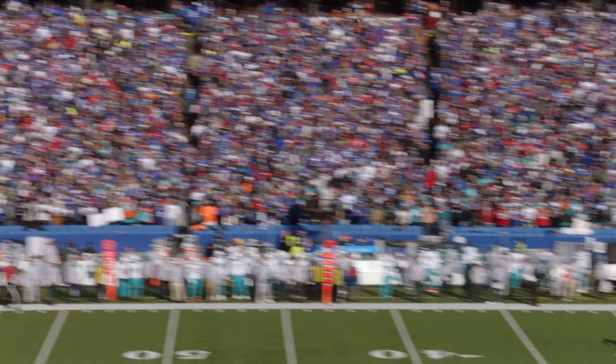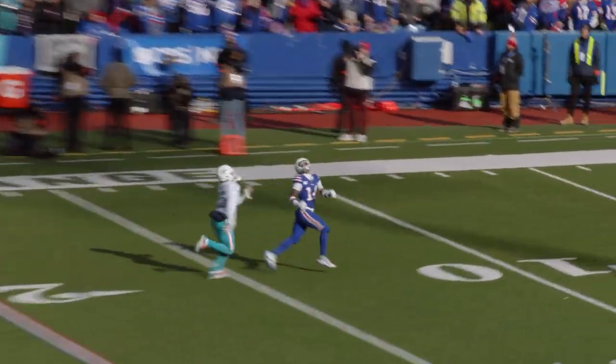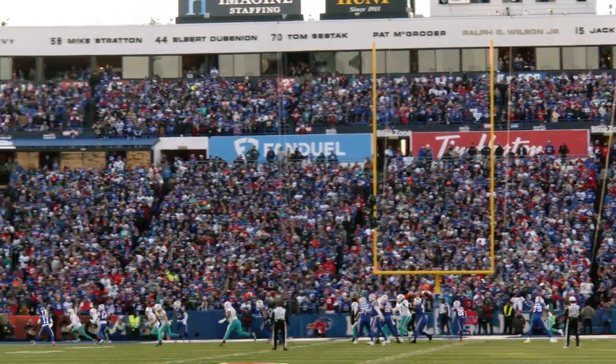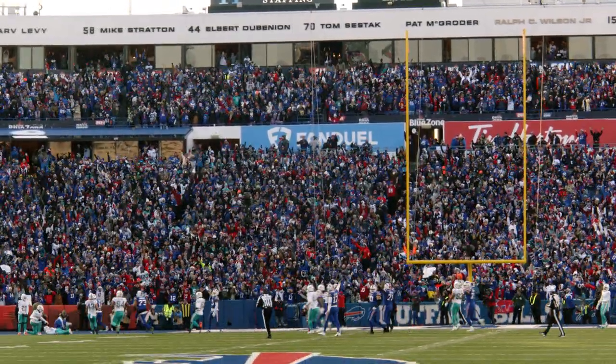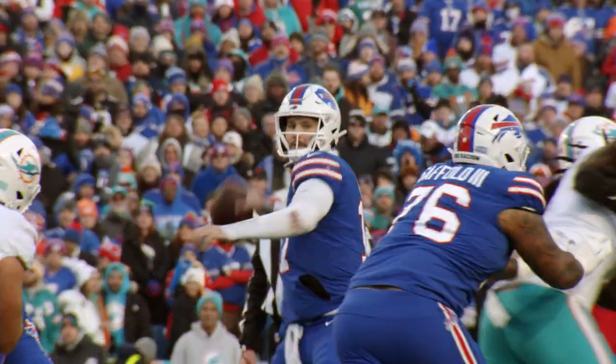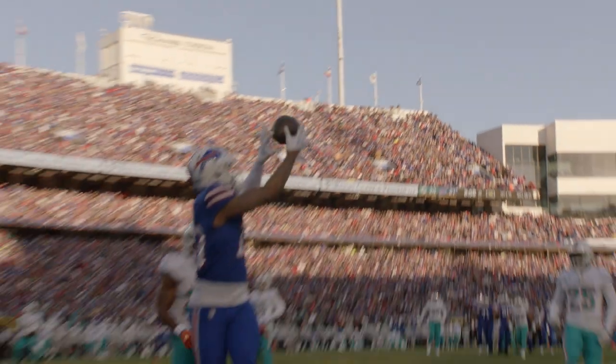Yeah, everybody thought this was going to be a lopsided Bills win and early on that's what it looked like. Josh made some great first quarter throws and was punishing the cover zero blitz that the Dolphins were bringing. Because of the constant pressure, the Bills made some mistakes — a couple turnovers in the second quarter — and this got to be a tight ball game. But the offense caught some rhythm in the second half. Gabe Davis made some really nice catches, the Bills were able to build a 10-point lead, and ultimately put the Dolphins away for the win.